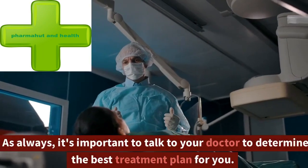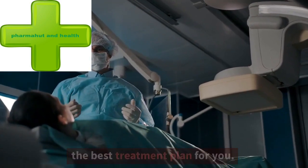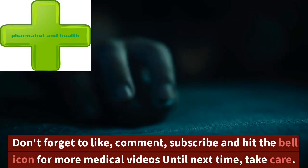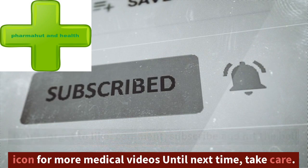So, there you have it — some of the most commonly prescribed medications for sciatica pain. As always, it's important to talk to your doctor to determine the best treatment plan for you. Thank you for watching. Don't forget to like, comment, subscribe, and hit the bell icon for more medical videos. Until next time, take care.